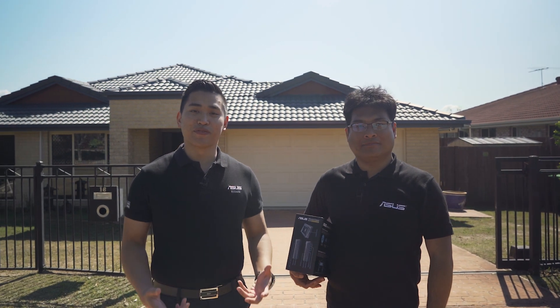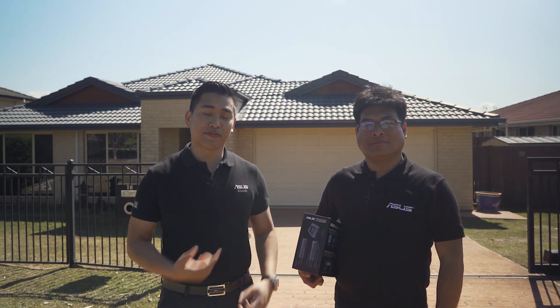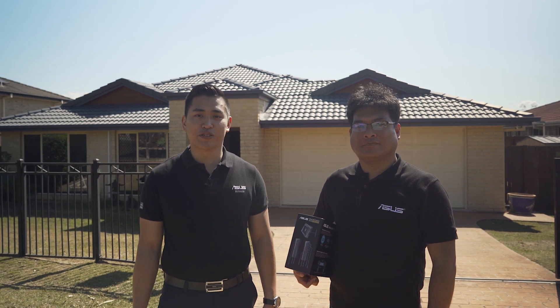Hi, my name is Ray. Hi, Jack. And we're from ASUS. We're here today to fix Chris's home network with our AIMS Solution.